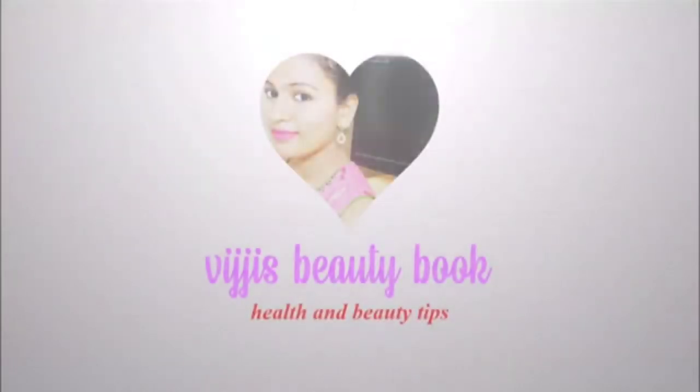Hi! Hello! Welcome to our channel Vijji's Beauty Book. This is a requested video. Today I will give you a few tips — I will give you a product or a natural remedy. I will give you some tips for underarms to control underarm smell.